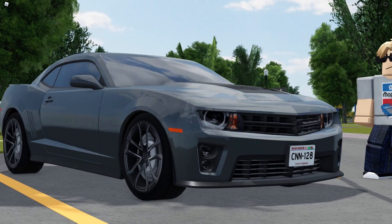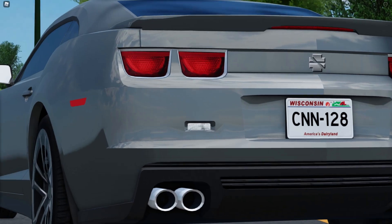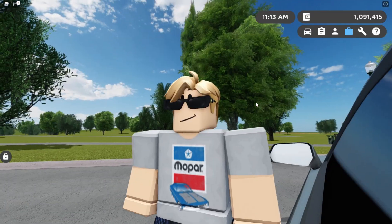Now for the ZL1. This has a supercharged V8, and it sounds way, way better. Here's the startup.